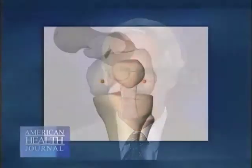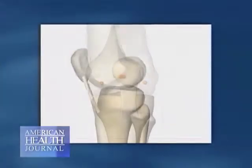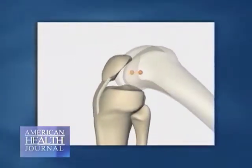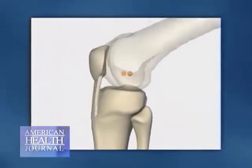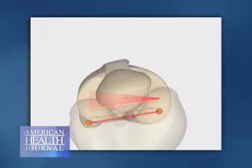That cartilage covers the bone. In the knee joint, it's not only the end of your femur, which is your thigh bone, or your tibia, which is the leg bone.